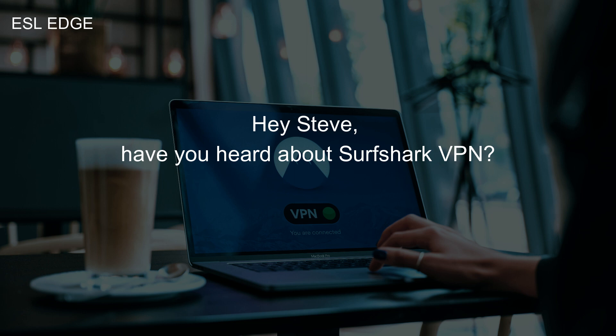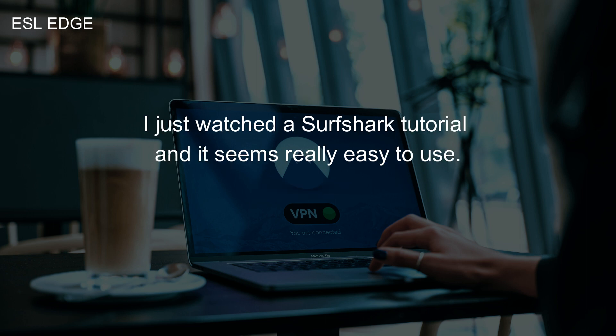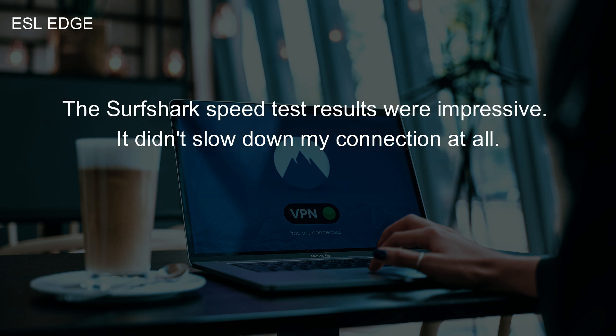Hey Steve, have you heard about Surfshark VPN? Yeah, I've seen some Surfshark VPN reviews online. What's up? I just watched a Surfshark tutorial and it seems really easy to use. Plus, I found a Surfshark promo with a great coupon code. How's the Surfshark VPN speed test? I've heard it's pretty fast. The Surfshark speed test results were impressive.